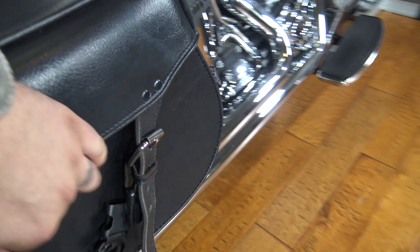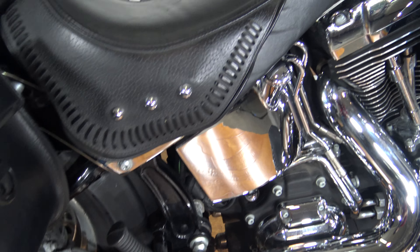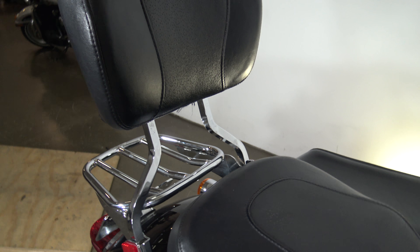It's got these aftermarket bags on it by Edge and they're actually pretty nice bags. They're kind of hard but they look good. If you would have told me they were stock bags, like if you told me they were Harley aftermarket bags, I'd have been like yeah, that makes sense. Nice big seat, nice big sissy bar. It's got a luggage rack.